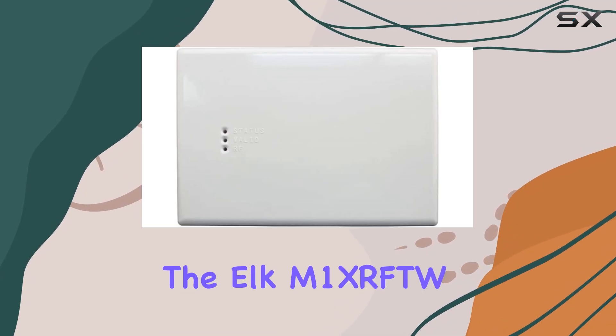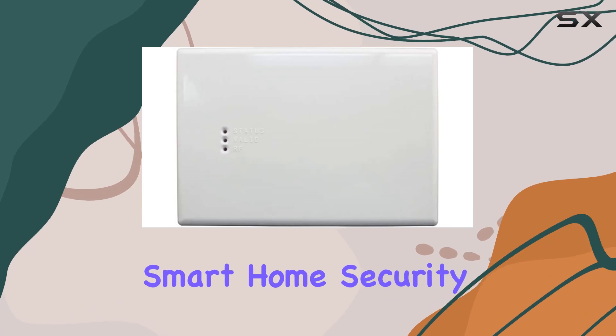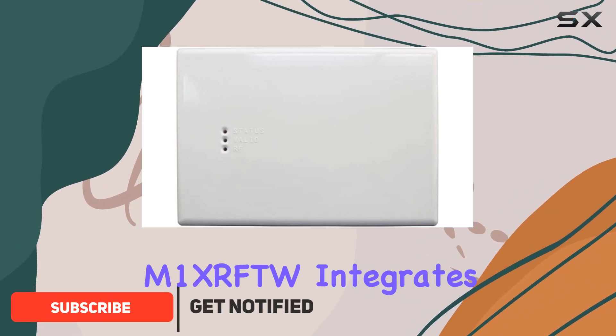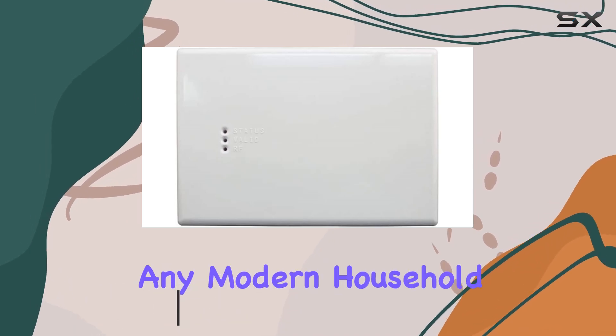Today we're diving into the Elk M1 XRFTW, a comprehensive smart home security system that promises to revolutionize your home's safety. With its sleek design and advanced features, the M1 XRFTW integrates seamlessly into any modern household.